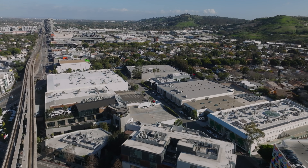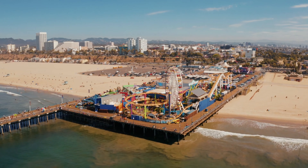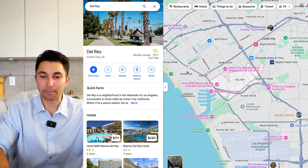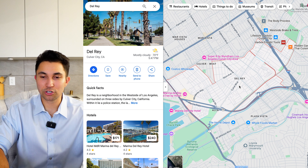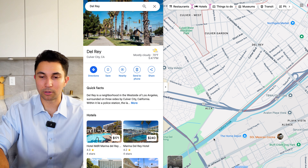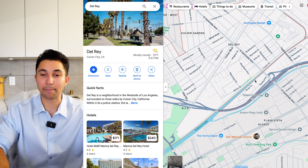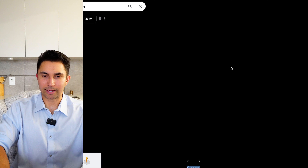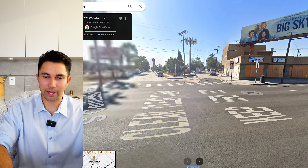In Playa Vista just to the south you have a wide range of casual food options and several different shopping centers. You can go to Venice, Abbot Kinney, Culver City, or Santa Monica — you really just have it all right there in this pocket. It is truly a hidden gem. Del Rey sits right between the Culver West area and Playa Vista to the south, with Ballona Creek separating the Del Rey neighborhood from Playa Vista.